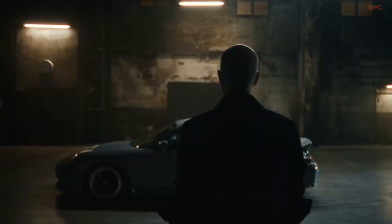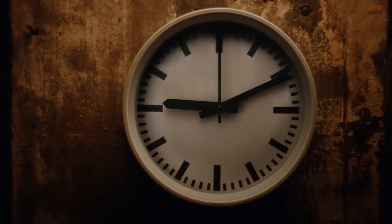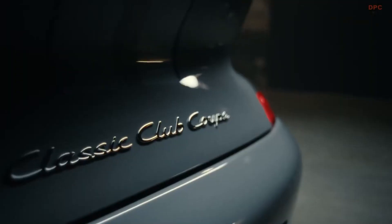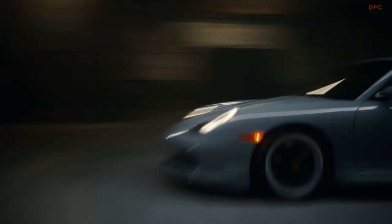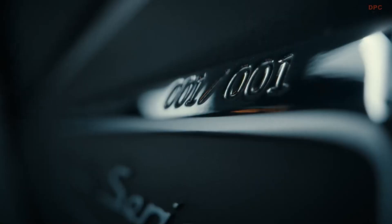This vehicle represents an extraordinary object, one that will undoubtedly fetch a princely sum at auction. Despite no auction estimate being provided, the knowledge that it is a unique creation — even despite being associated with the most criticized generation of the 911 — shall not deter its acquisition by an individual with the financial capacity to do so.